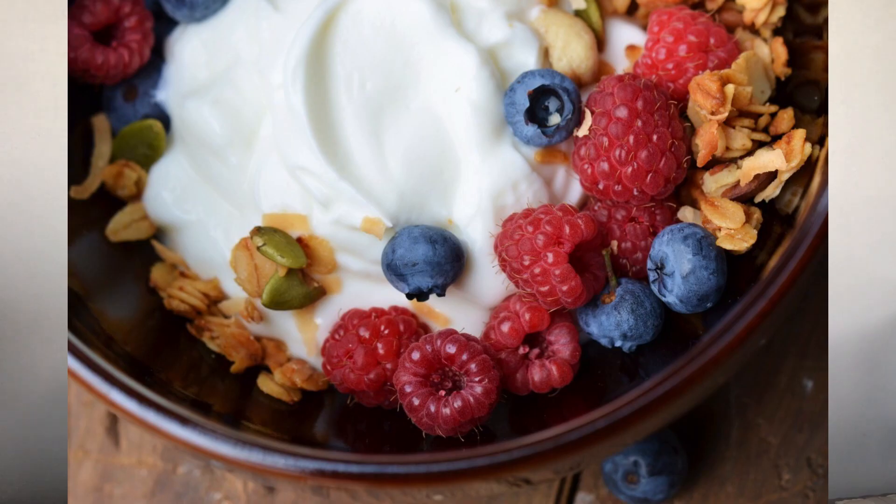Number seven: low-fat Greek yogurt. Per 100 grams — carbohydrates 3.6 grams, fat 0.4 grams, protein 10 grams, which is a really good amount per 100 grams. If you can't find the low-fat version, it's okay to have the normal one as the fat content is not too high. This could be a good snack option — just add some dry fruits and nuts to it.